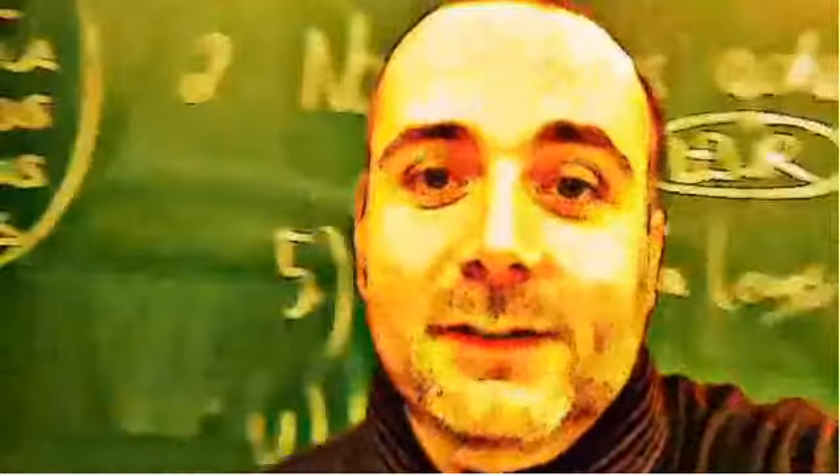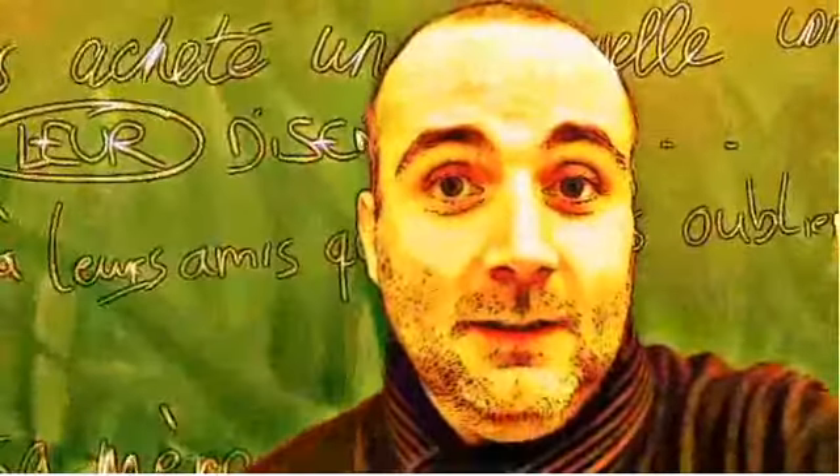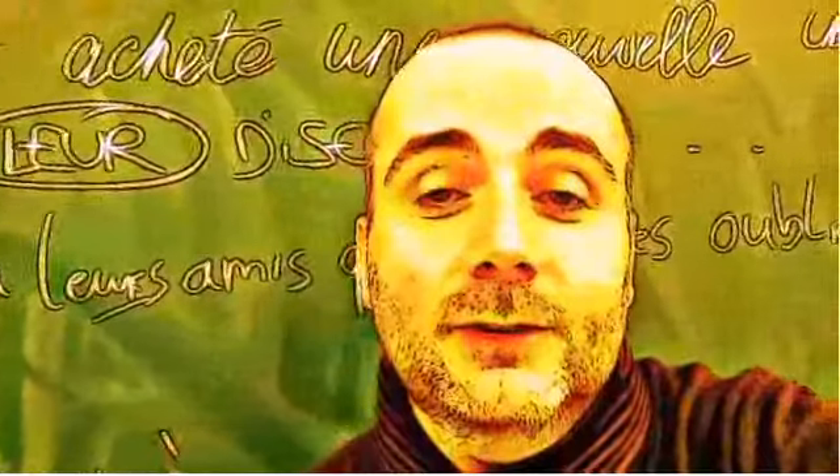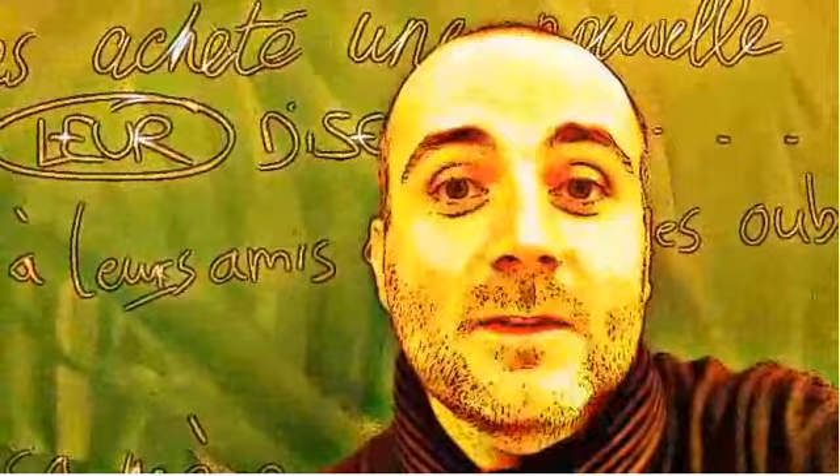Hi everyone and welcome to your French video lesson. In this lesson we will try to discover together how to pronounce correctly one word or one expression. The idea is quite simple. You will see the expression or the word, I will read it and then I will let you pronounce it so that you can compare your pronunciation and my pronunciation. Ok? So let's start now.